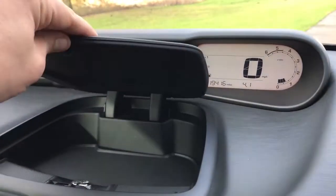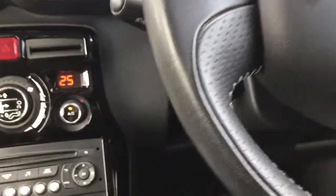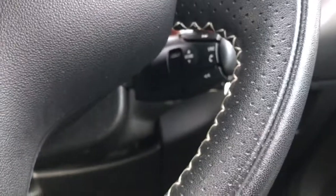We also have a cubby hole area just here for extra storage. Backing out to the steering wheel, on the left hand side just behind here we have cruise control and speed limiter, and on the right hand side we have stereo controls.